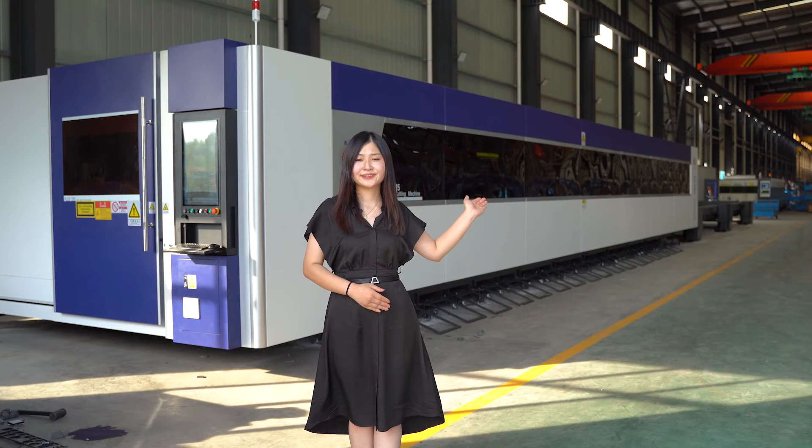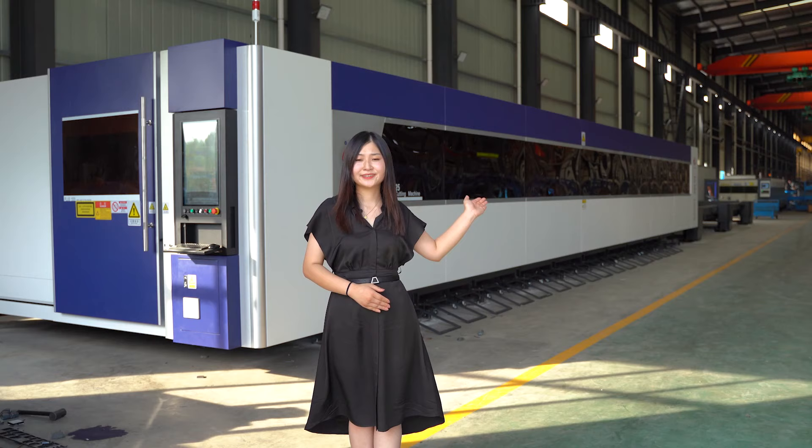All right, I hope you guys like this big machine. It's an excellent choice for cutting thick plates with large format, able to meet high processing demands. Do you like it? Remember to contact us for more details. See you next time. Bye-bye!